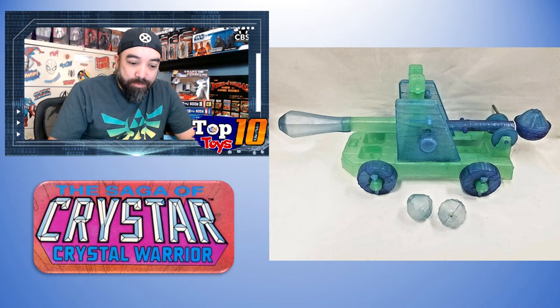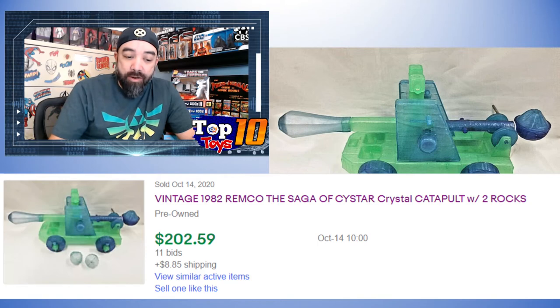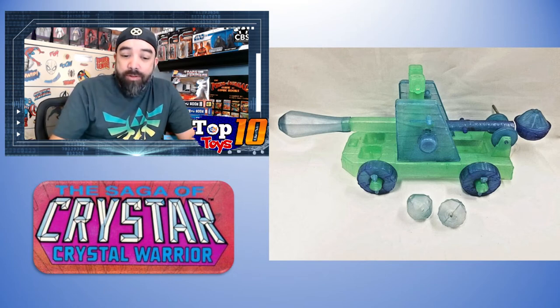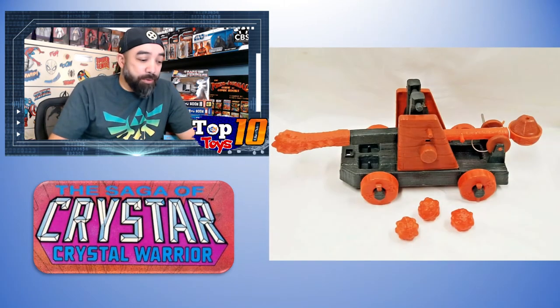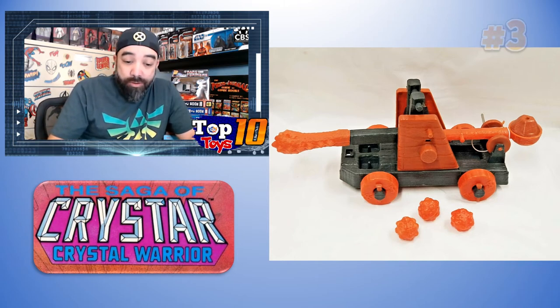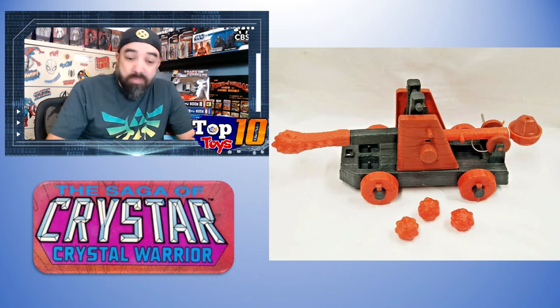Number 4 is the Crystal Catapult Set for the good guys, which sold loose for $200 to $250 at a high — I think at auction — and came with most of the pieces. Number 3 is the Lava Catapult for the bad guys, basically the same model with slight tweaks to make it look more molten rock. This one was also loose but sold for $215.50, and it looks like it came with all three catapult balls. Over $200 puts it at number 3.